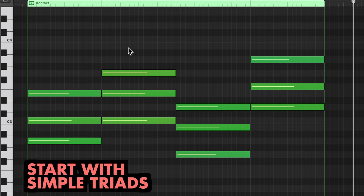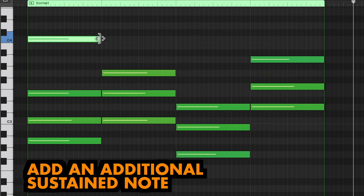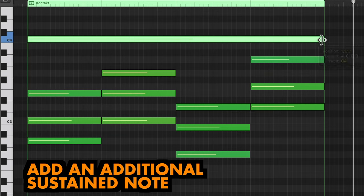Now with one move we can tie these chords together and make them super emotional. Let's add a sustained note on a high C. This pushes the chord sequence to another level, making more complex chord shapes in the process.